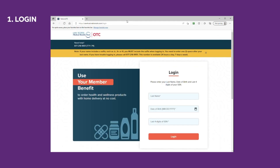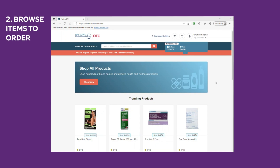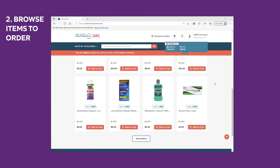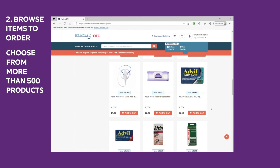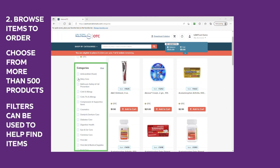Step one: log in. Step two: browse items to order. Choose from more than 500 products. Filters can be used to help find items.